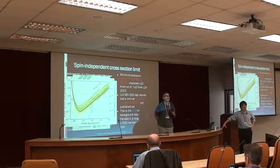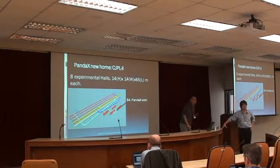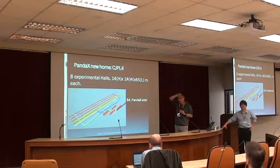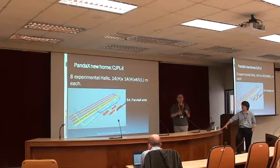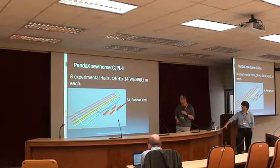Question: You mentioned there are eight experimental halls at the new site. Are there any plans for what to do in the other halls? I cannot speak for the lab, but there is actually an international advisory committee which had a panel discussion last week. There are proposals — PandaX is in one hall, and I believe another experimental hall is for the next phase of CDEX.